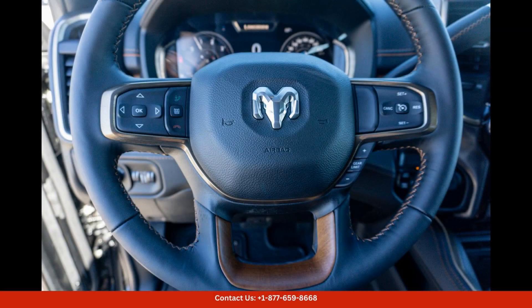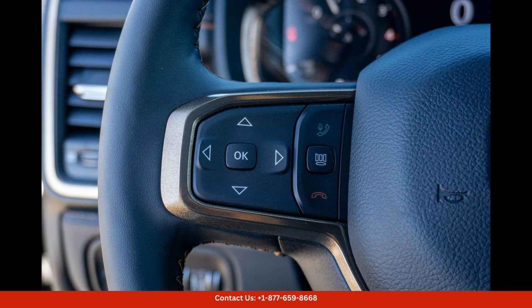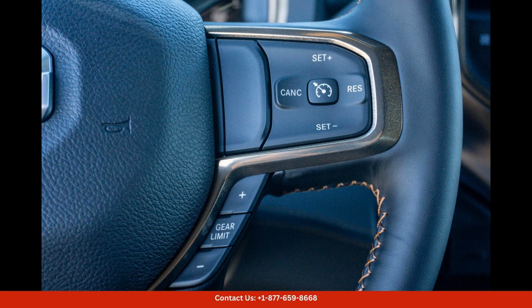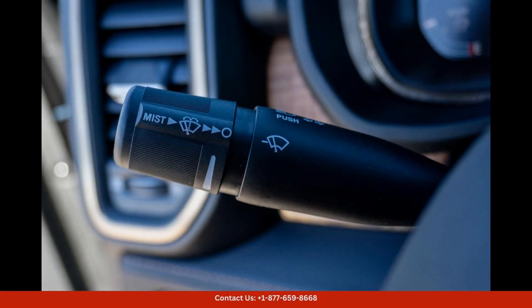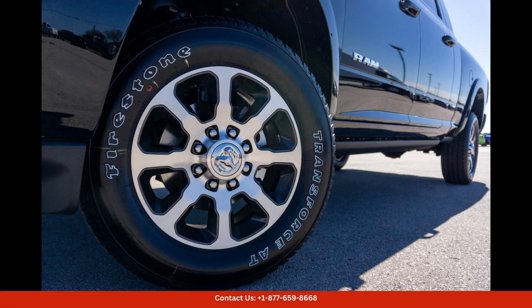Under the hood, this Ram 2500 is powered by a robust engine that delivers impressive performance and towing capabilities. Whether you're hauling heavy loads or cruising down the highway, this truck is sure to get the job done with ease.